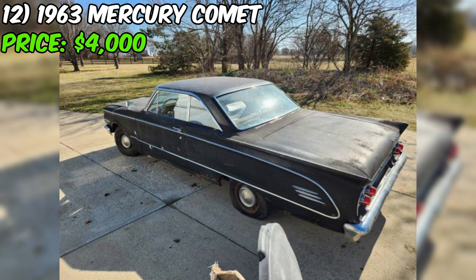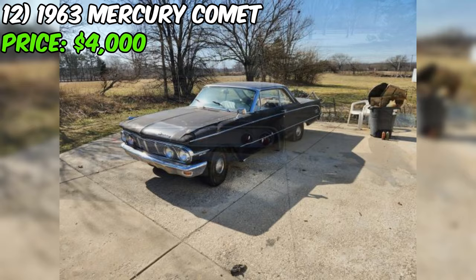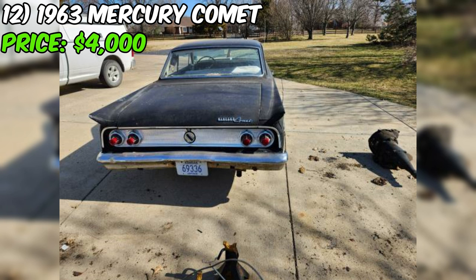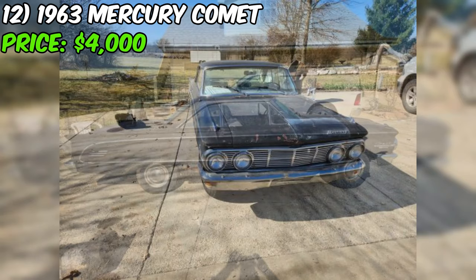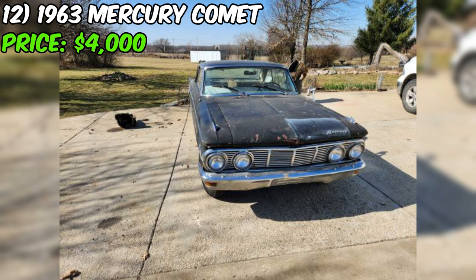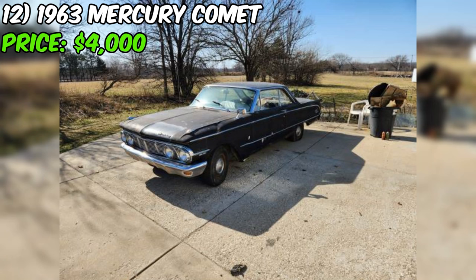As for the body, the black paint has probably seen its share of adventures, and there's some rust to contend with — but the seller is upfront about it. Step inside and you'll be transported back in time. The interior might be a bit rough around the edges, but all the pieces are there, and the chrome and dash are still looking good. The seller originally asked $4,000 but is open to offers, calling it a great project car. For the right person, this Mercury could be a dream come true.